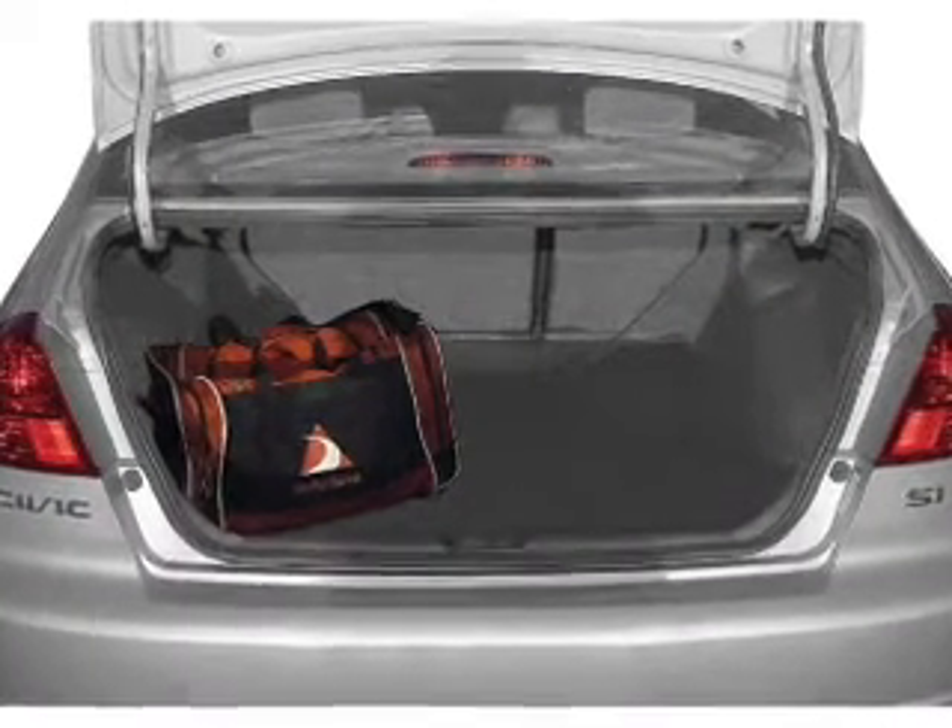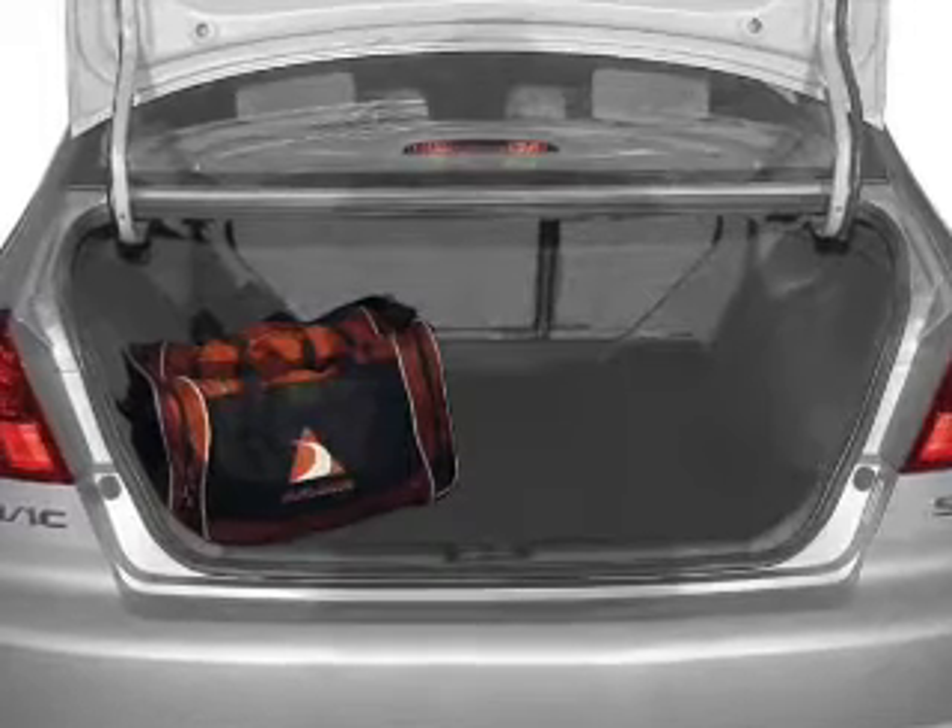You will appreciate the safety feature of anti-lock brakes. The sunroof lets fresh air in.